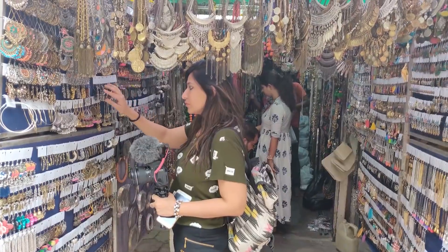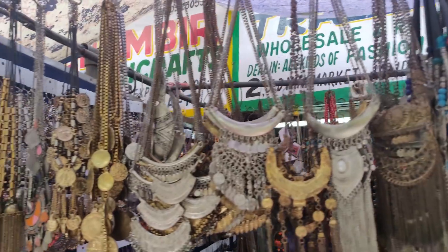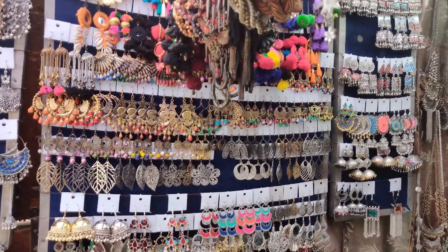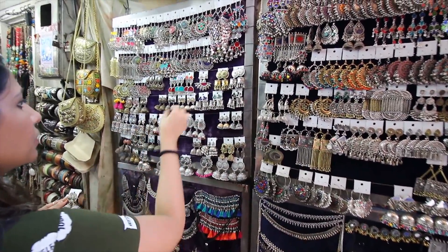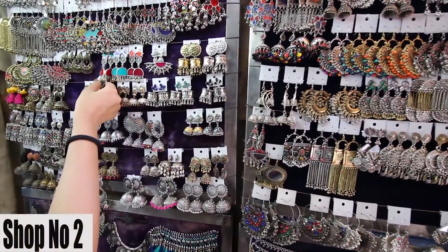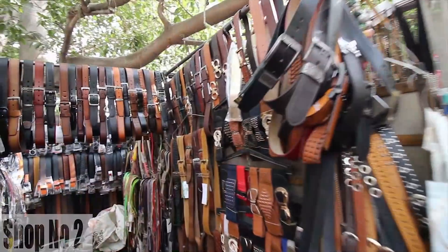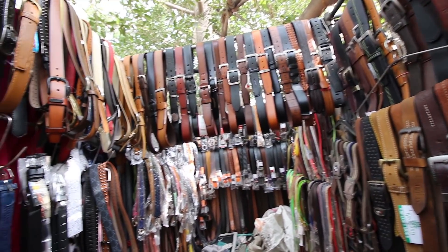Moving on, we have three or four shops where you will get all kinds of exotic jewelry — from chokers to neckpieces made with stones and threads, pom-pom earrings, jhumkas, and bracelets. You have everything here to give you that funky look that will wow not just you but all the people around you.